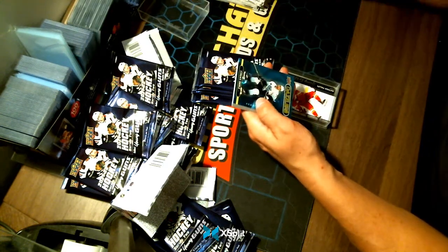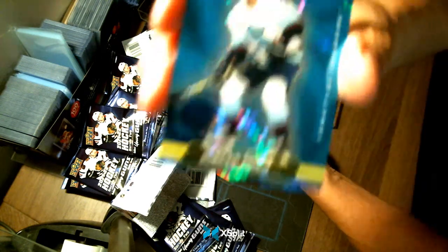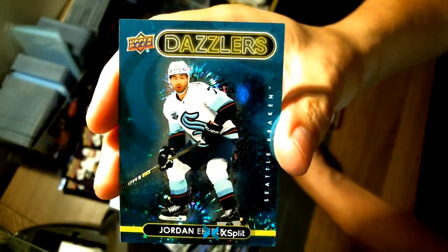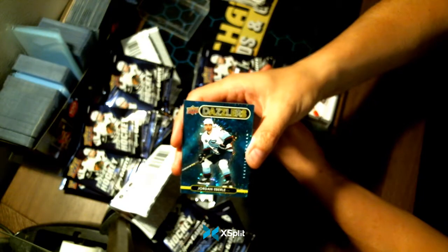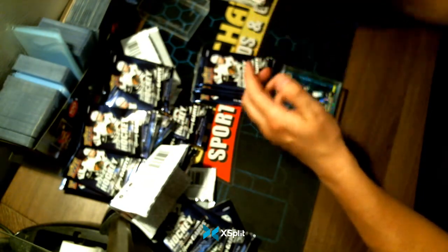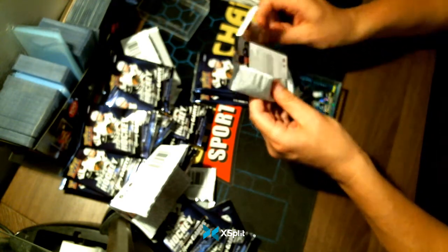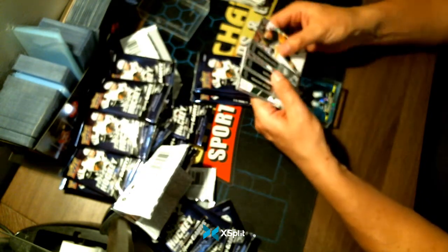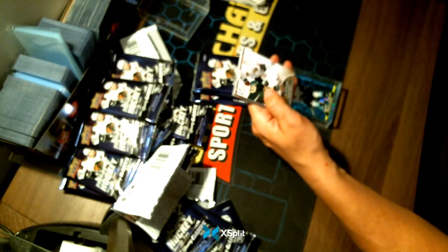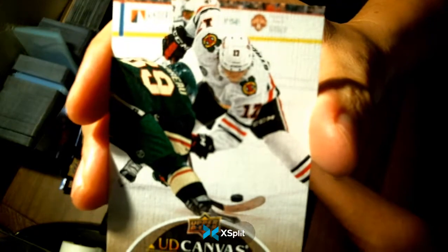There's our Blue Dazzler — Jordan Eberle for your Seattle Kraken. And a Break Canvas — Dylan Strome for your Chicago Blackhawks.